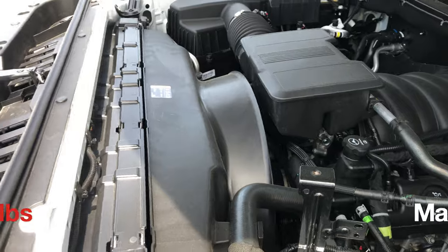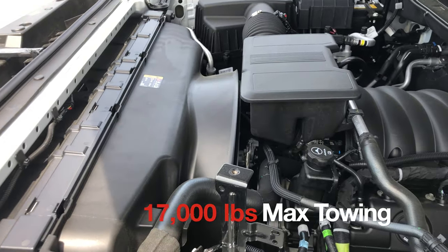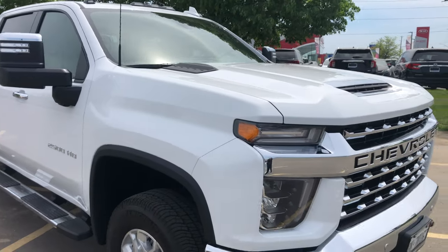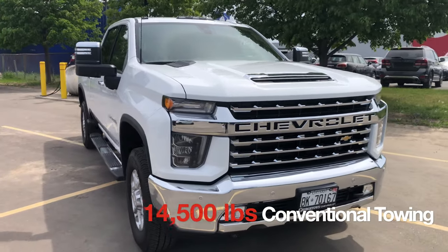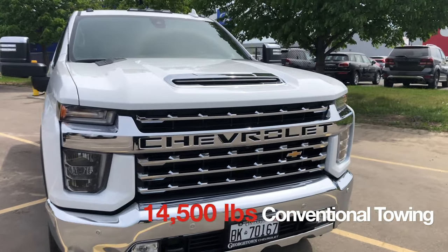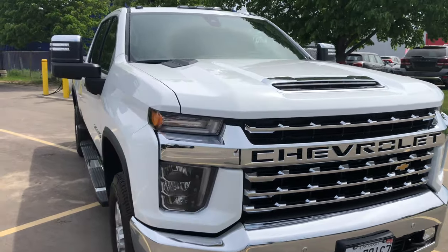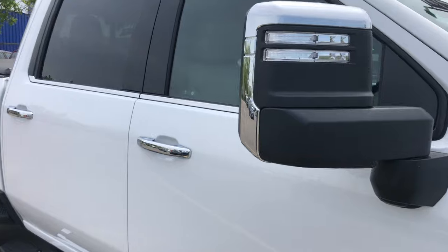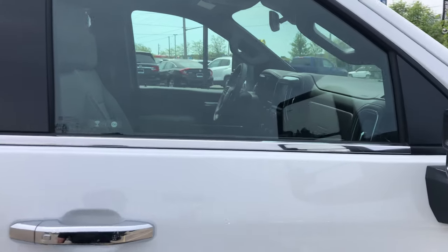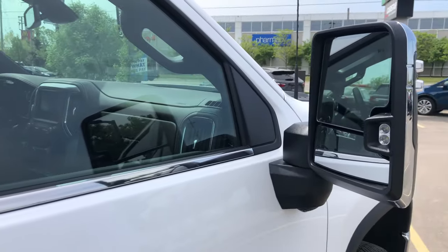It can tow up to 17,000 pounds if you configure it with the gooseneck trailer option and the max trailering option. As it sits with conventional towing, it's about 14,500 pounds. All new 2500s come standard with these massive vertical trailering mirrors, which are power-operated on the LTZ trim — they actually extend outward.